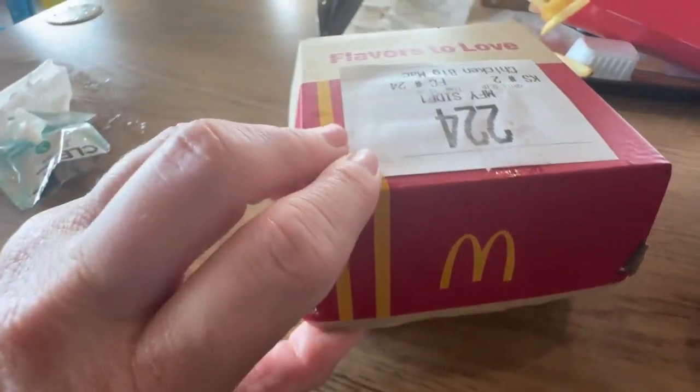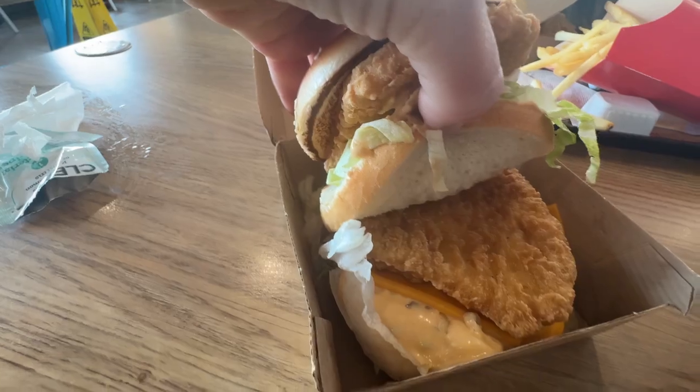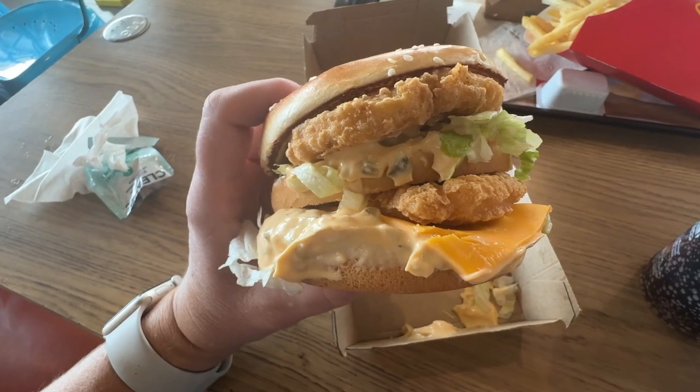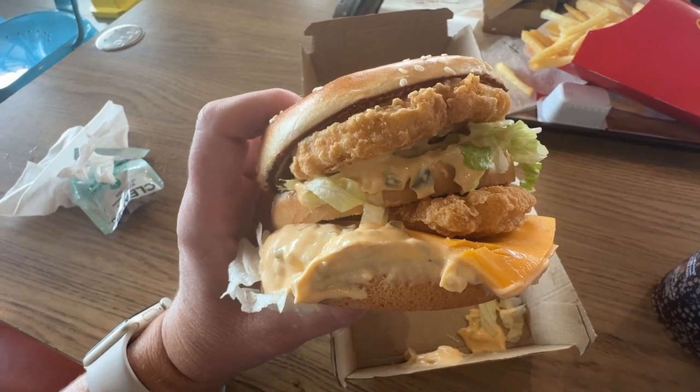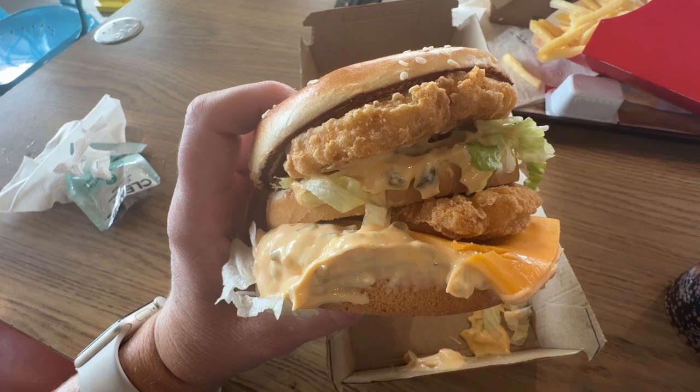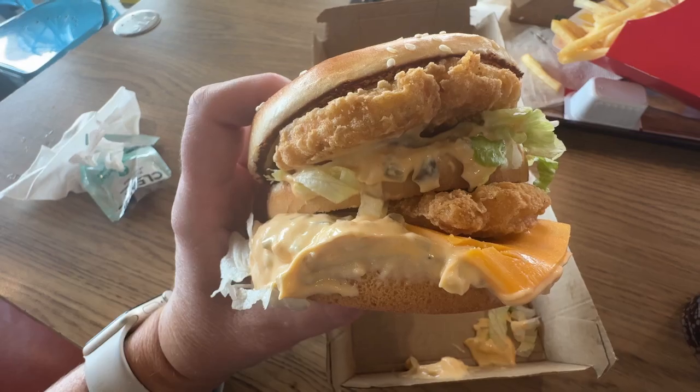So we stopped at McDonald's and we got the Chicken Big Mac. It looks pretty good. Here's the sandwich — two patties. What kind of sauce is that? Big Mac sauce? This sandwich is 700 calories. So I tried the Chicken Big Mac. I don't know if I would get it again. The patties are really crispy, but there's so much sauce on it that it just doesn't really blend well for me.